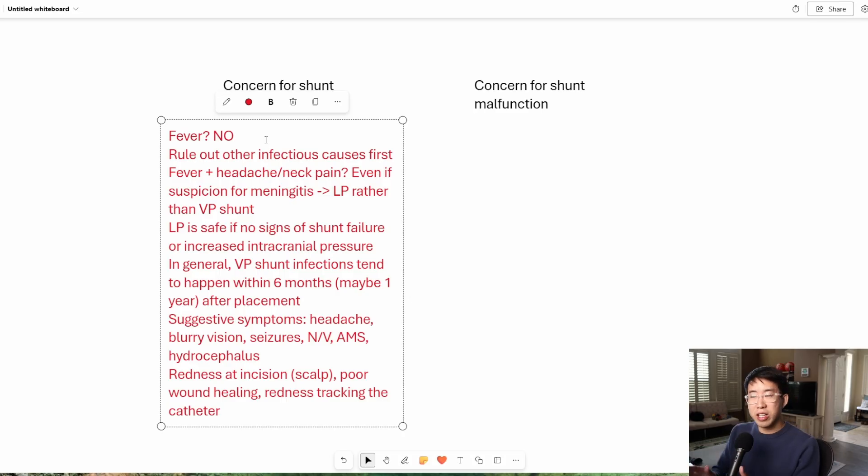Just to strongly reiterate: if there is just an isolated fever with no other concerns for VP shunt infection and it hasn't been touched in a very long time, then most likely it's going to be some other alternative cause of fever. We would not want to go tapping that VP shunt because you'd be putting it at risk of infection just by tapping it. So do the rest of the infectious workup first before calling neurosurgery.